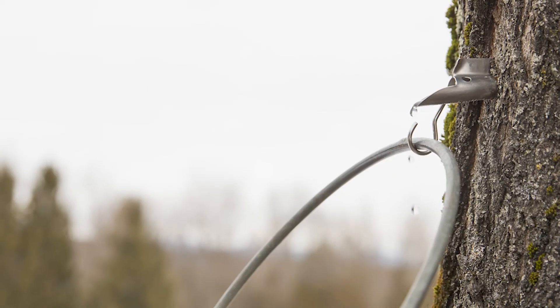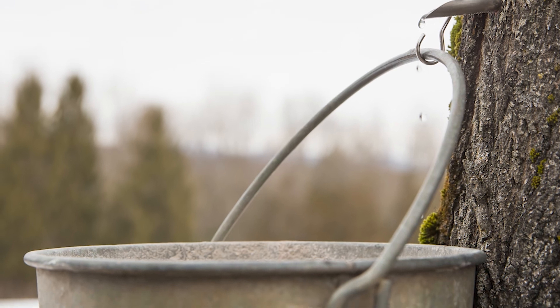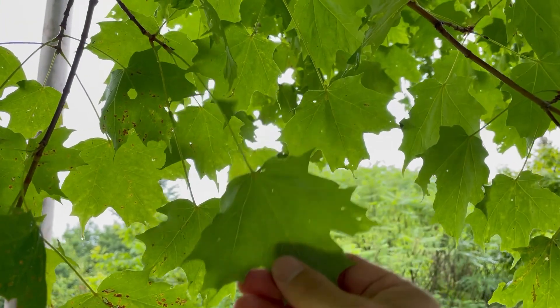Sugar maple, or Acer saccharum, is one of the largest and most important hardwoods in the forest and in the landscape. They've been tapped for maple syrup production since the first European settlers saw the Native Americans do it back in the 1600s. And to this day, it remains a vital industry and a fun hobby, especially for those in the Northeast.